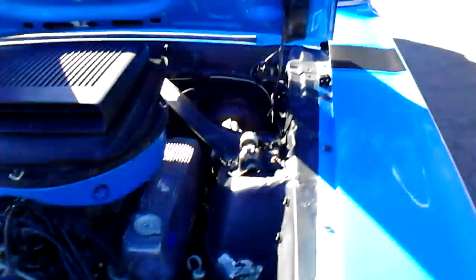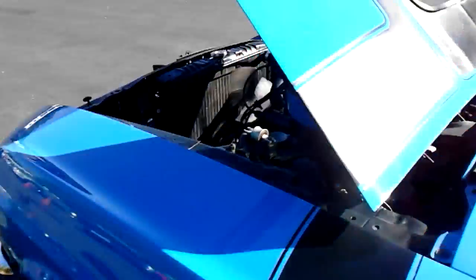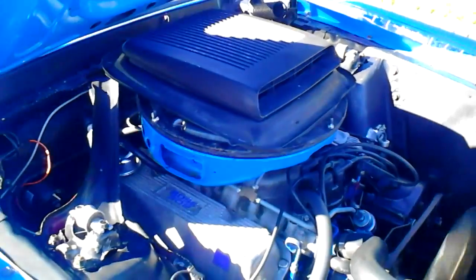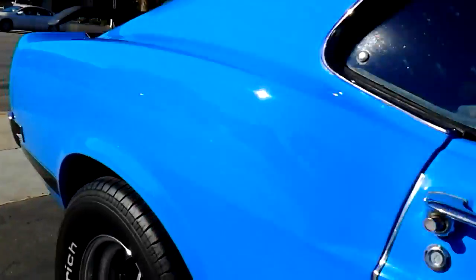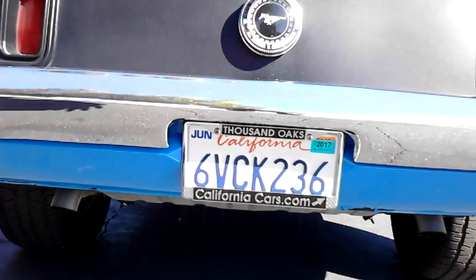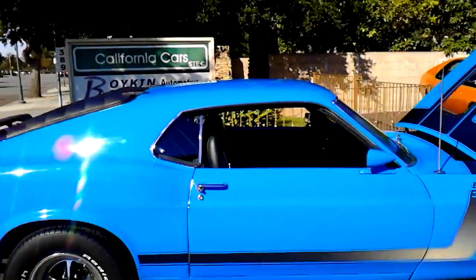I'm going to start her up for you. It runs really nice. Sounds pretty good.